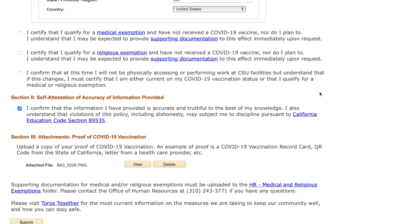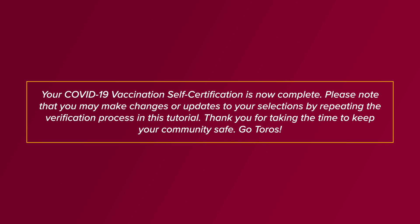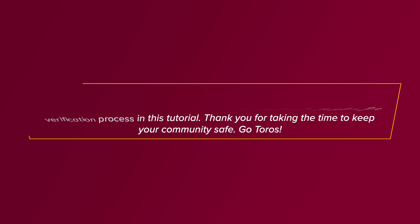Once you have completed all three sections, click Submit. Your COVID-19 Vaccination self-certification is now complete. Please note that you may make changes or updates to your selections by repeating the verification process in this tutorial. Thank you for taking the time to keep your community safe. Go Toros!